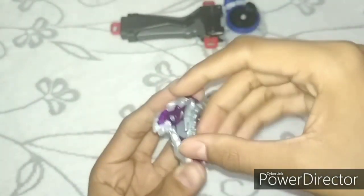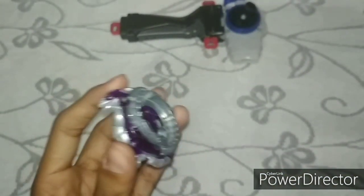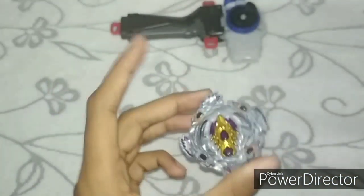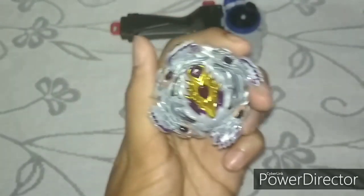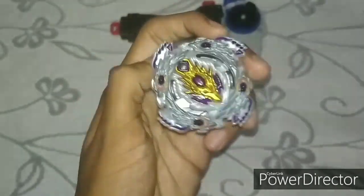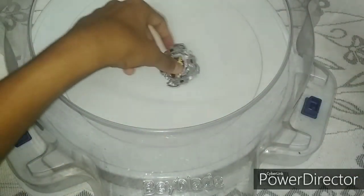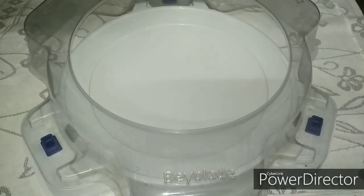Let's put the beyblade together and see how the clicks are, then we'll do a couple of test battles. The clicks are pretty good, not bad. This is my first Chosey bey ever, and also one of my first Japanese beyblades since I usually only buy Indian releases. I've taken the most powerful base we have in India right now to put up against our giveaway prize.